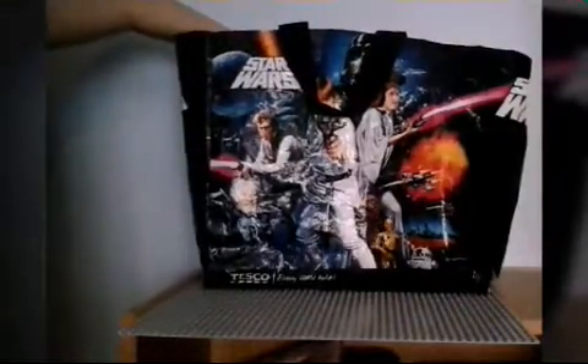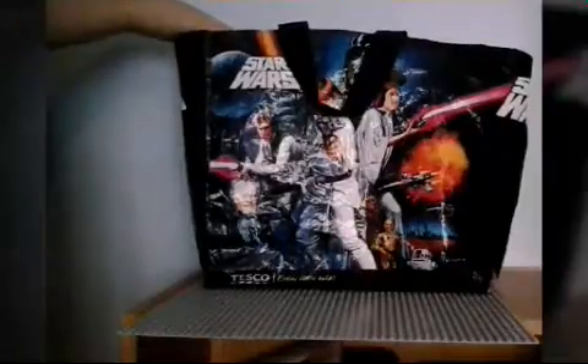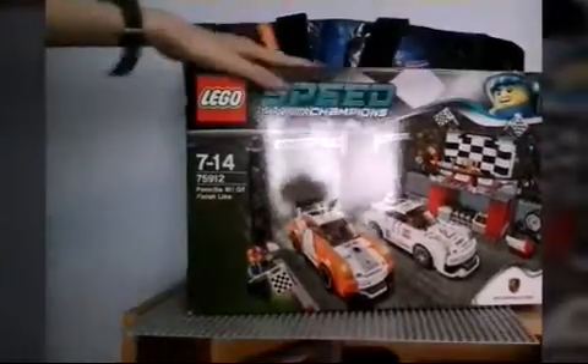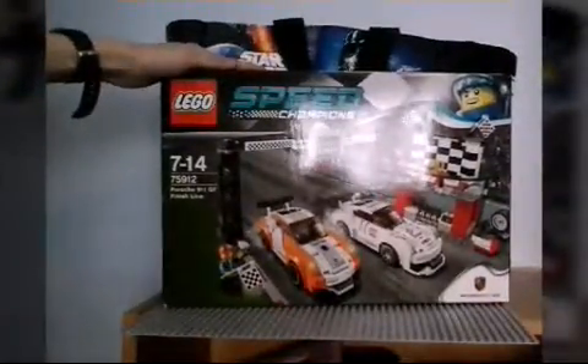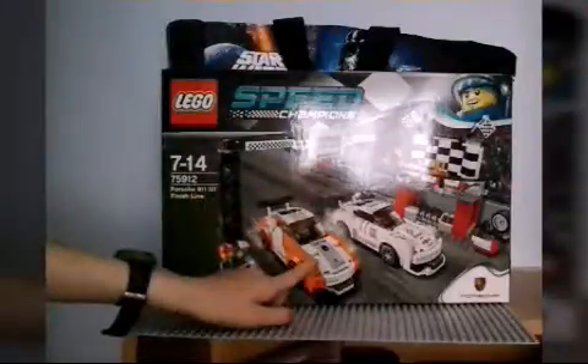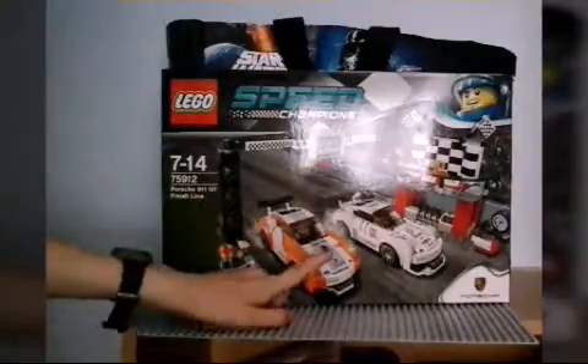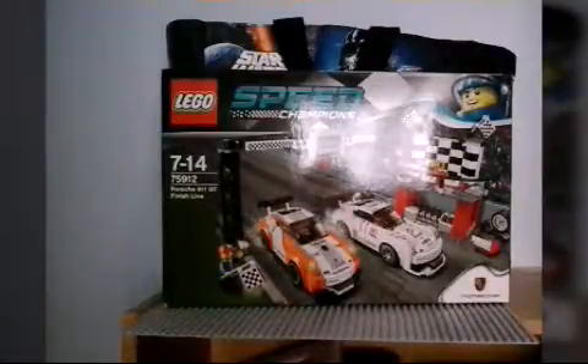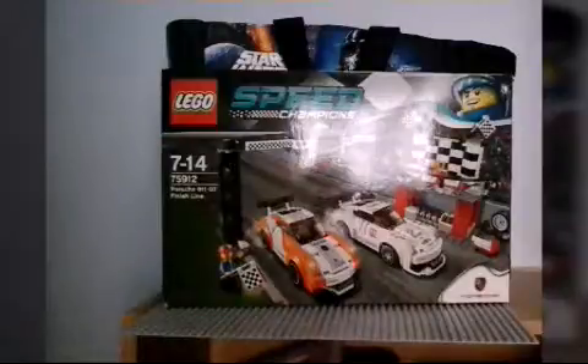It will now be revealed that we now have the Lego Speed Champions — the Lego Speed Champions Porsche 911 GT Finish Line! And I am so happy that I've got this.